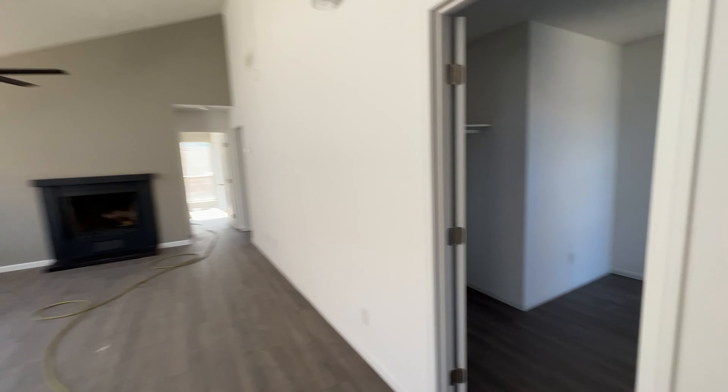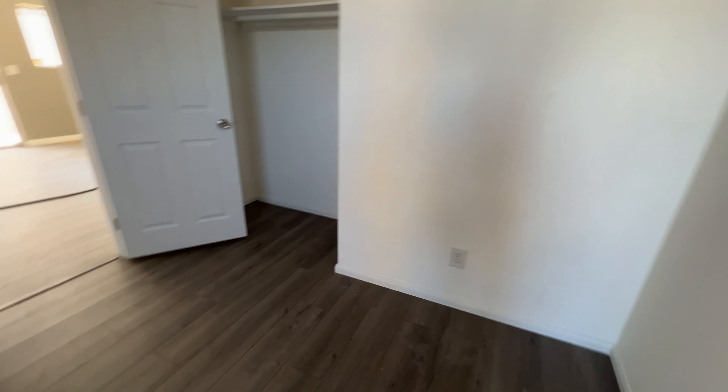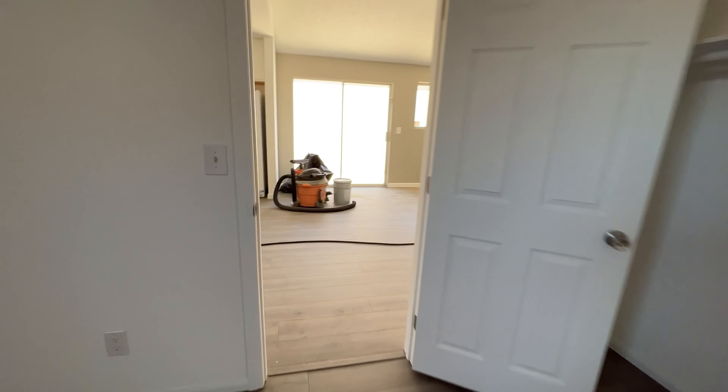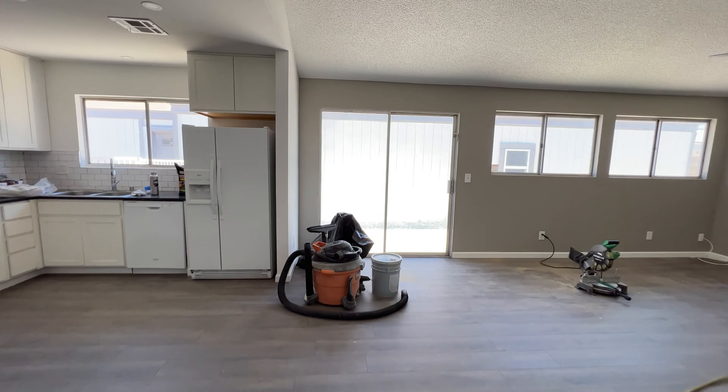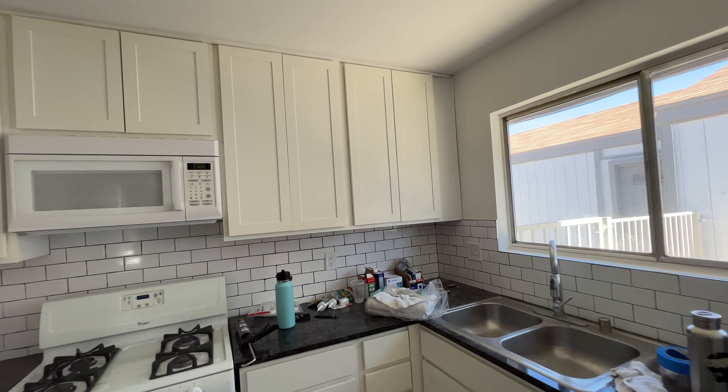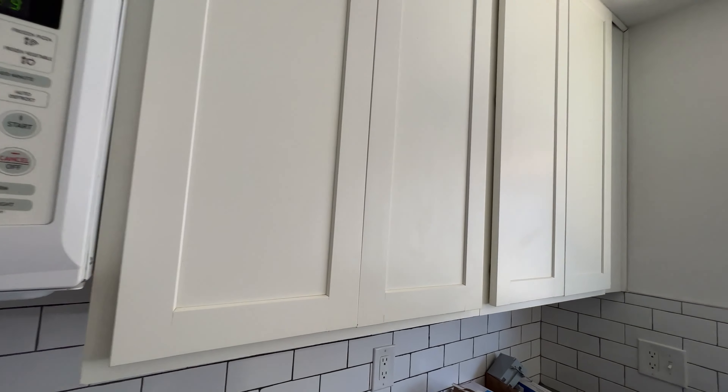And when you go to the right, let's see what's in here — this is a bedroom. They are in the process of renovating, but as you can see they've already replaced the hardwood flooring and also replaced the cabinetry.